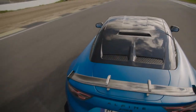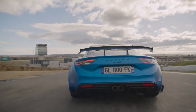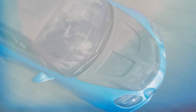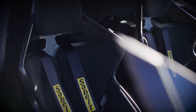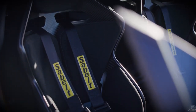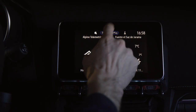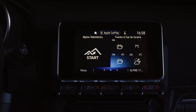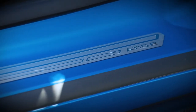Further adding to the race car feel is the new carbon engine cover in place of a rear window, while the bucket seats with six-point harnesses eliminate any pretense of practicality. Elsewhere in the cabin, the leather has been ditched in favour of motorsport-spec microfibre upholstery. Most of the creature comforts remain though, including the infotainment system. You can even add a premium sound system to relax and unwind on your way back from your local track day.